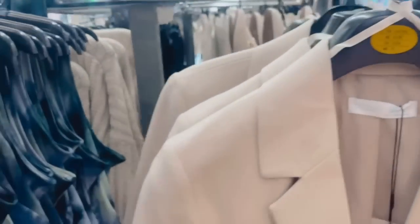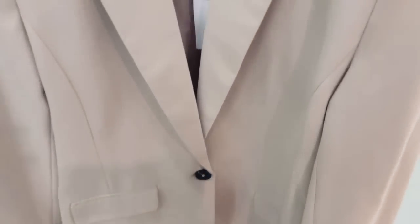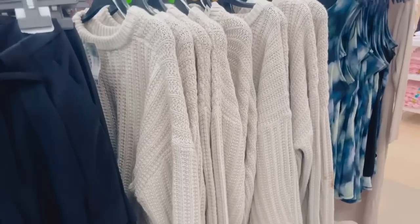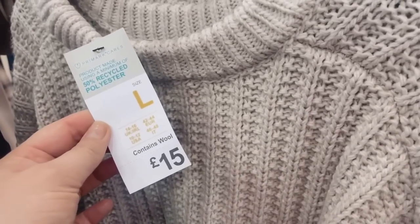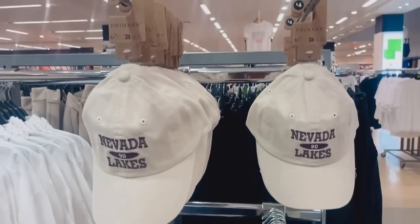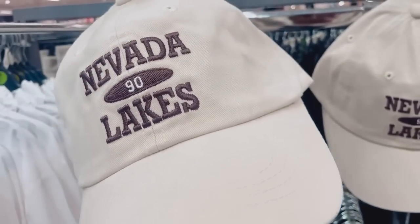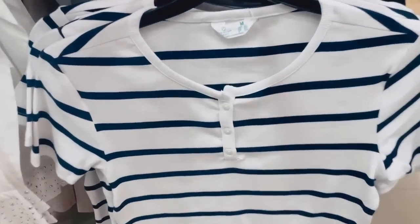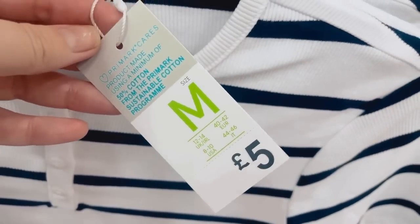They've got the blazer to match the trousers at £22. There are chunky knit jumpers in a neutral color, very long-line and cosy, for £15. Some baseball caps saying Nevada Lakes on them, and underneath that a Breton stripe t-shirt with buttons — that's five pounds. Really great autumn picks coming through in this section.